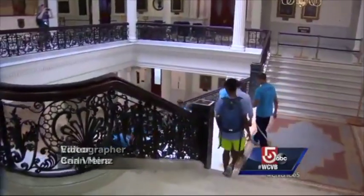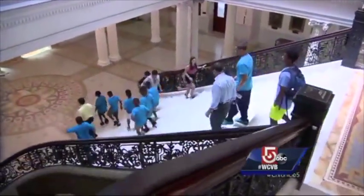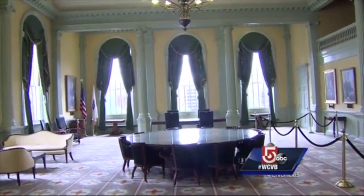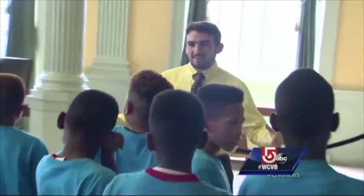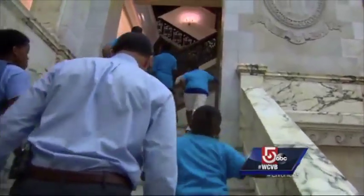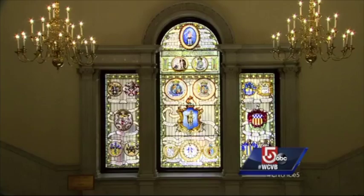A legislative act in 1969 made State House tours available every weekday free of charge. Right now we're standing in the original part of the building, which was completed in 1798 and designed by a man named Charles Bullfinch. The 30-minute tour includes information on history, architecture, and the legislature.